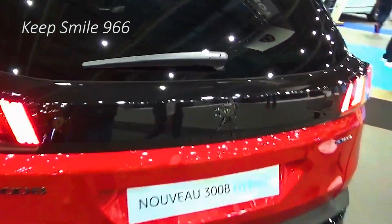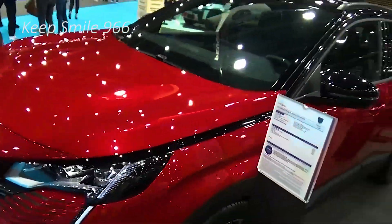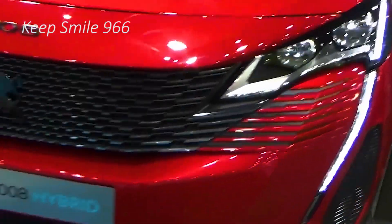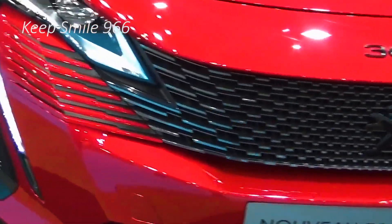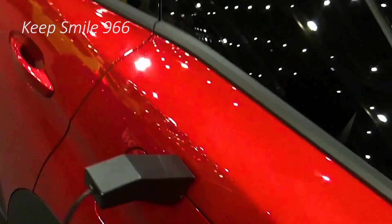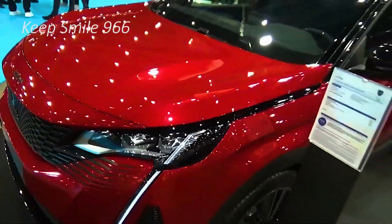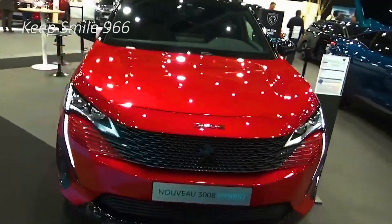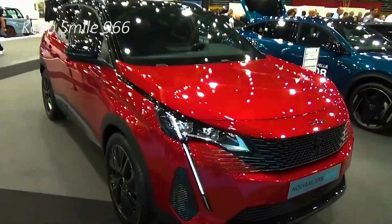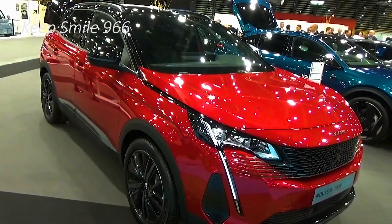The sloping roofline is necessary due to the need for aerodynamic efficiency to maximize the e3008's range. It's due on sale at the start of 2024. A plug-in hybrid powertrain will also be offered, but Peugeot is focusing on the all-electric variant of its new car, with two battery options initially. The entry-level model will be powered by a 73 kWh pack supplying a front-mounted electric motor which produces 207 bhp and 343 Nm of torque.